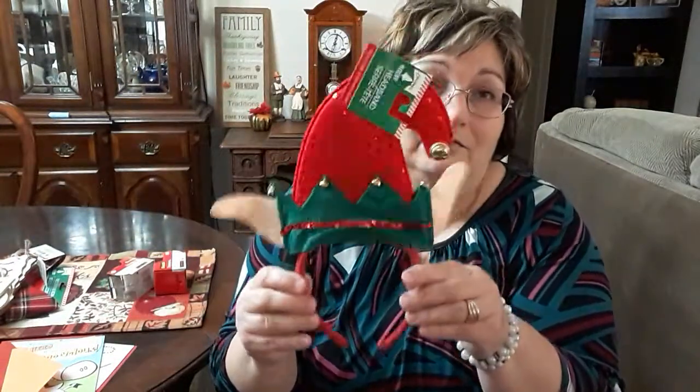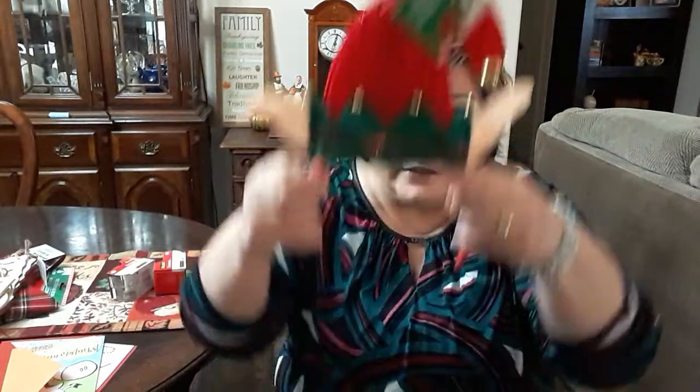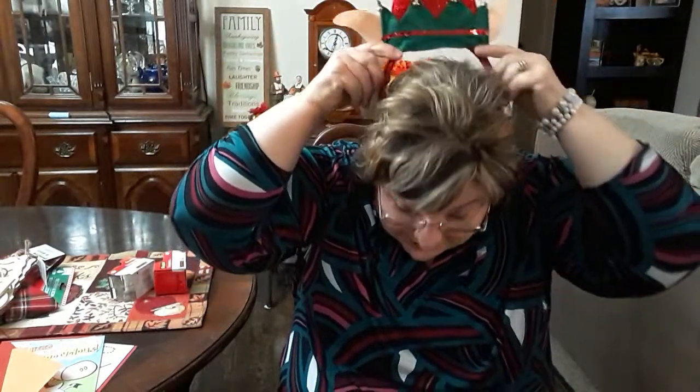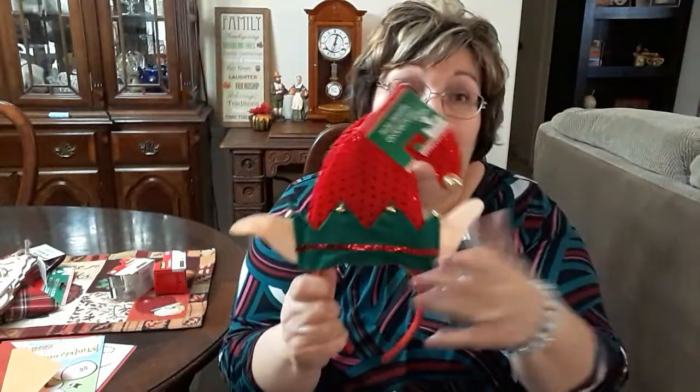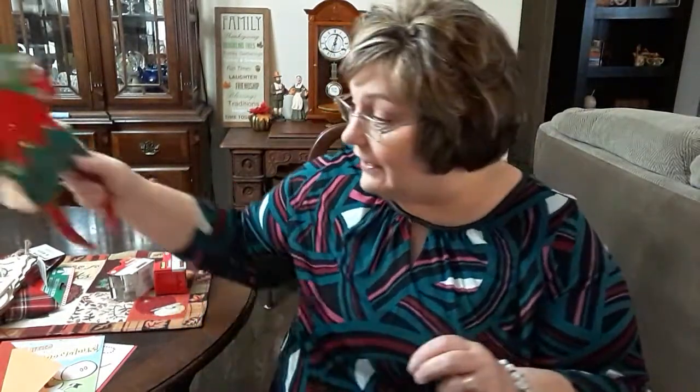Look at this, y'all — I can't wait to wear this at Christmas. My grandkids are going to love this; it's the Elf headband. I'll try it on — it's got the little ears and the little jingle bell. My jingle bell fell off, but we'll just glue it right back on.